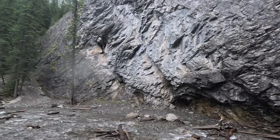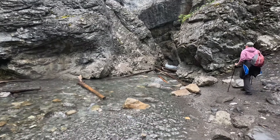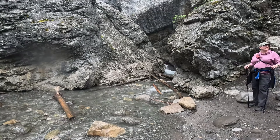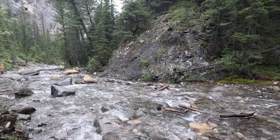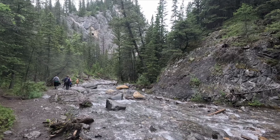Here we are at the end of Heart Creek Trail — this is where the creek starts. We are turning around now, and the exit for the Heart Creek Trail is back the way we came, so we are going to hike our way out.